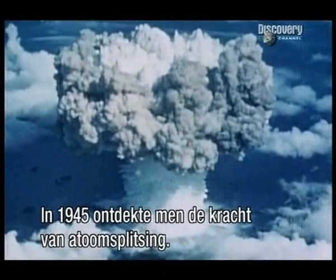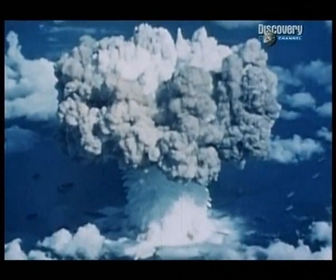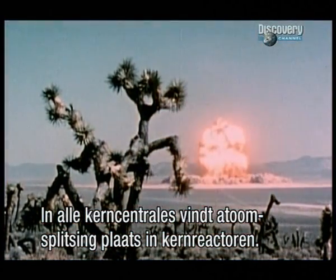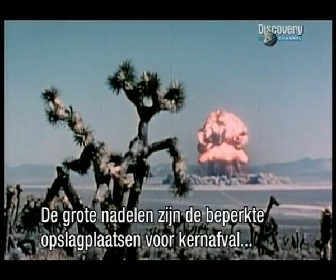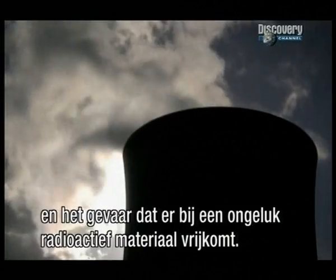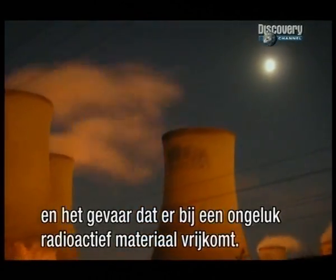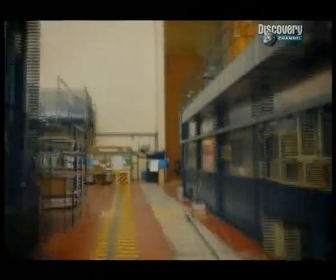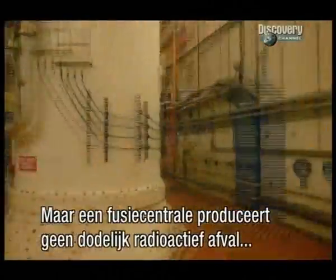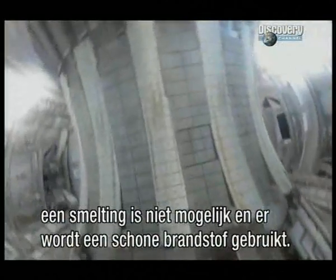In 1945, the world discovered the power of splitting the atom. Today, all nuclear power plants split atoms in nuclear fission reactors. The main drawbacks are a lack of good options for the disposal of spent fuel and the danger of an accident that releases radioactive material into the air or groundwater. But a fusion power plant would produce no deadly radioactive waste — it can't melt down and uses a clean and abundant source of fuel.